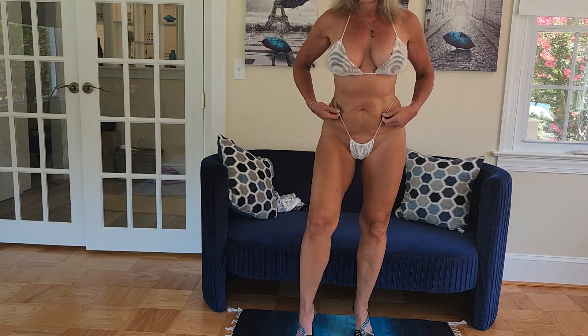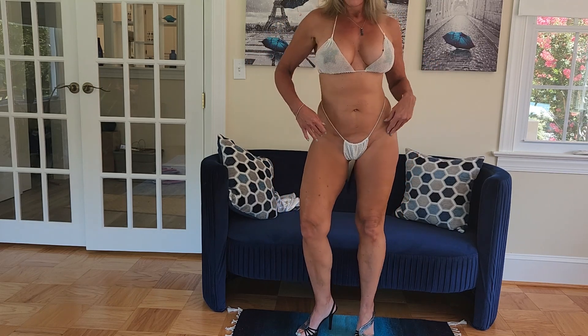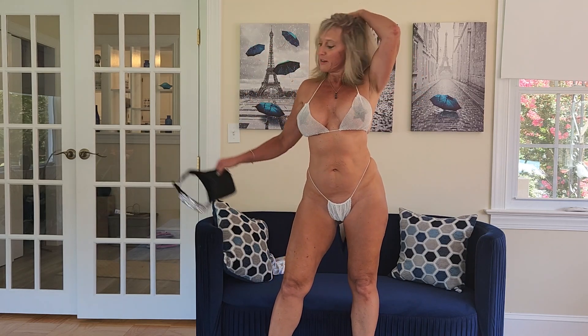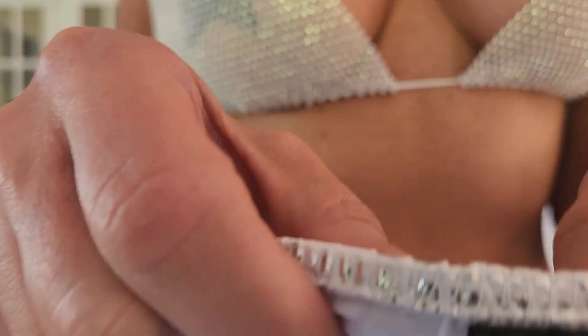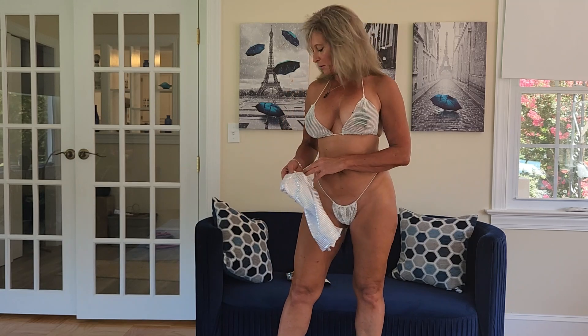I can't really show you the back — maybe I'll do a quick turnaround. Ready? So this is it, it is super cute! I hope you guys like it. Again, the skirt is from Shein, and this adorable rhinestone sparkly string bikini underneath — I hope you guys like it.